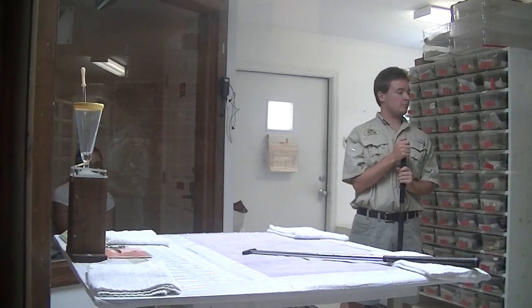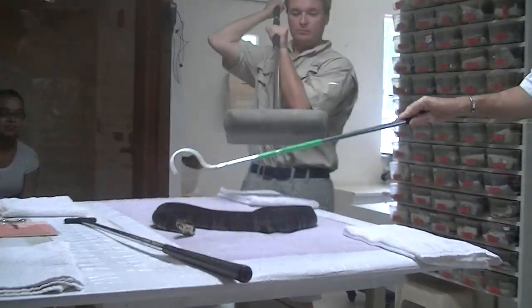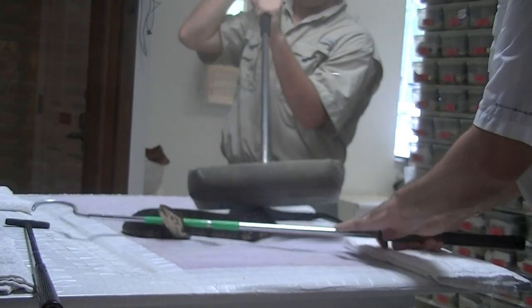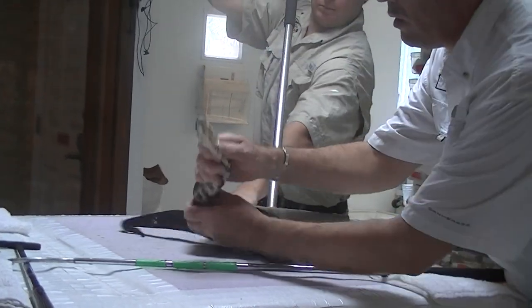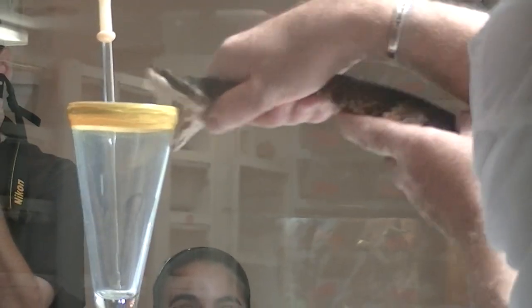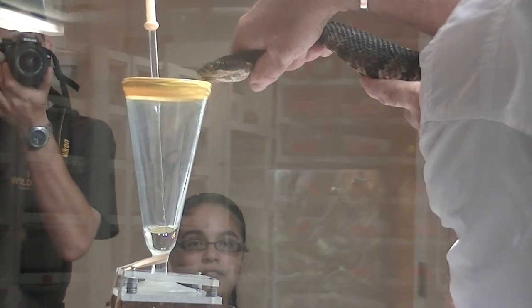This dangerous and pugnacious snake and its close relatives range over the coastal plain and up the Mississippi River Valley of the southeastern United States, from eastern Texas to the very southeastern corner of Virginia. The Florida Cottonmouth is known throughout the state of Florida and on most of its barrier islands.